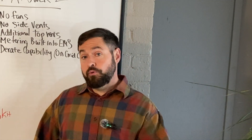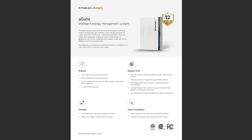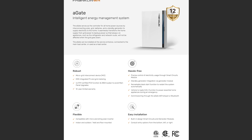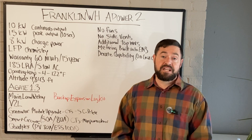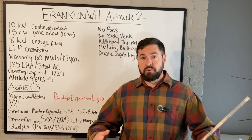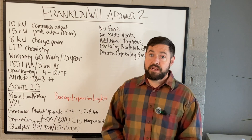Just before the Franklin A-Power 2 came out, we had the A-Gate 1.3 released. The Franklin A-Gate 1.3 is the new iteration of Franklin's microgrid interconnect device — the management system that is the brains of the operation in your home solar and energy storage setup.